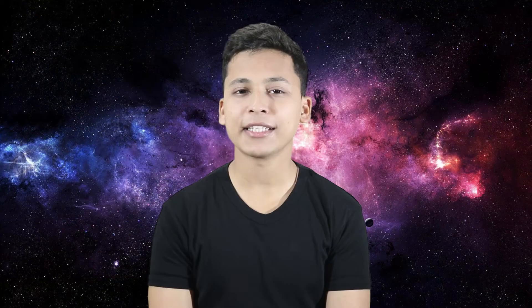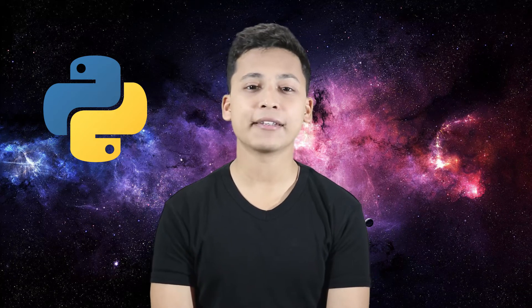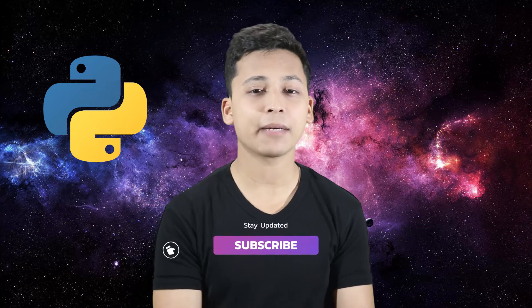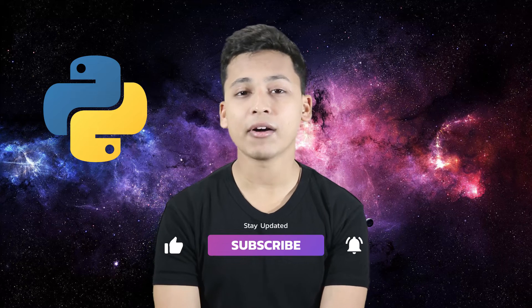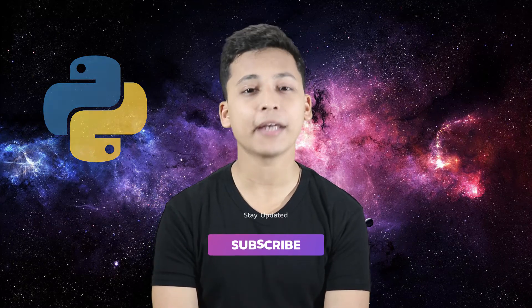But if you ask a data scientist who is working on Python, he would say that he prefers Python because Python is easy to learn. It has very good library support like Matplotlib, Pandas, and scikit-learn, and it has a very good community online — so you should be working on Python.